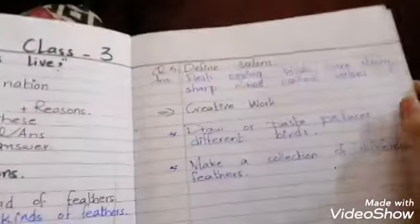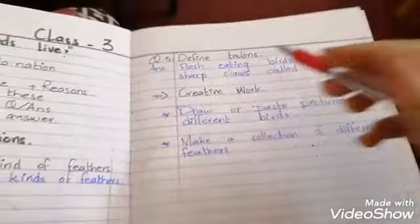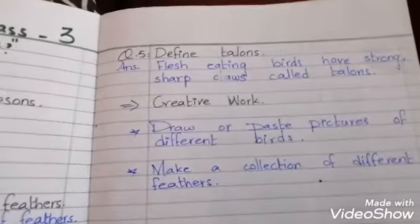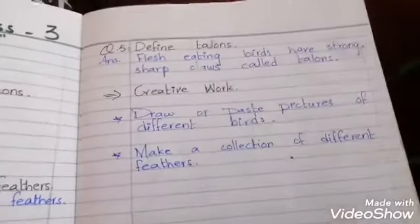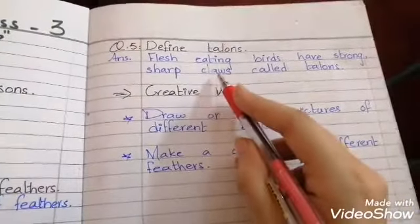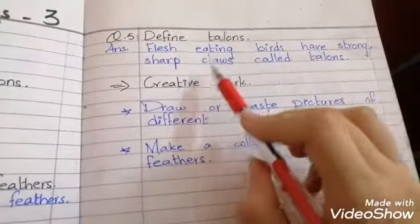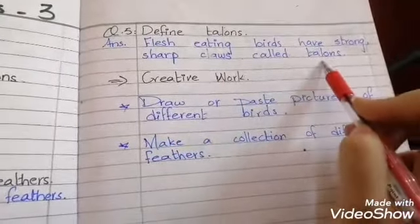Define talons. Flesh-eating birds have strong, sharp claws called talons. Birds like the eagle or vulture have these sharp claws, and we call them talons.